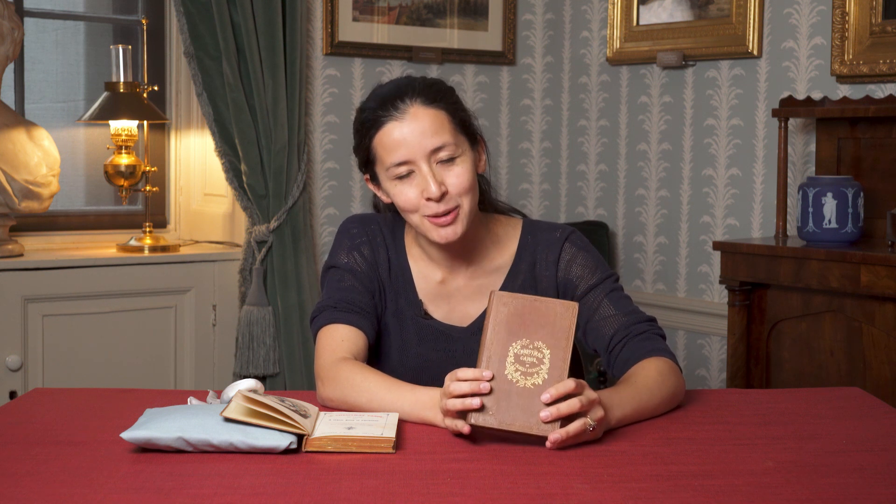So to see treasures like this, come along to our exhibition, Beautiful Books: Dickens and the Business of Christmas at the Charles Dickens Museum, running until the 19th of April 2020.